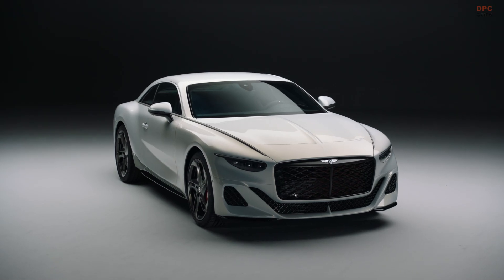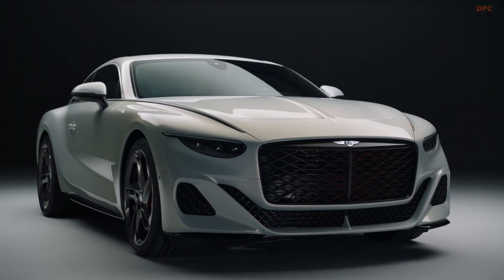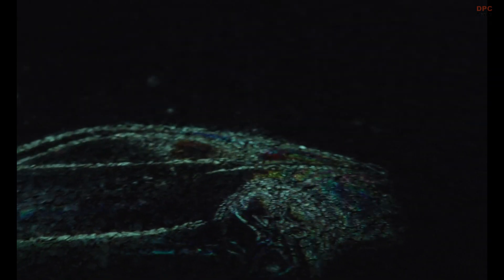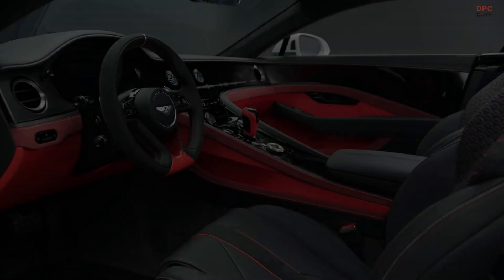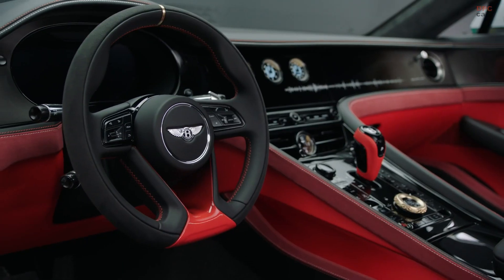The technology behind this mesmerizing welcome animation is as sophisticated as it is innovative. Utilizing Advanced Digital Light Processing, aka DLP, the Batur projects an animated image that greets occupants upon opening the door. This animation, highlighting the Batur's design and profile, is not just a display of technical prowess, but also an invitation to the luxury and comfort awaiting inside.